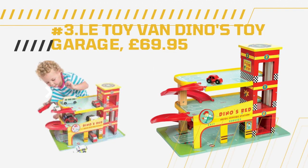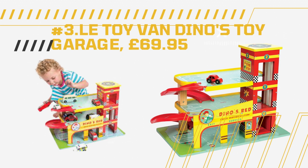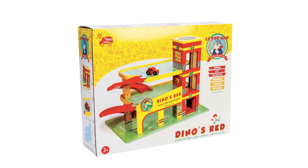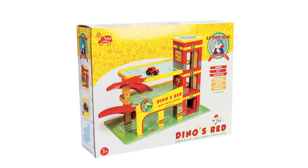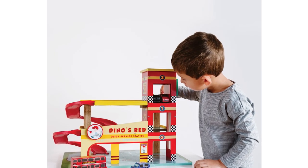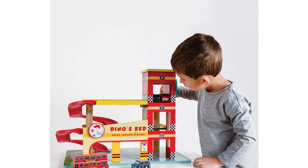Number 3: Latoy Van Dinos Toy Garage, 69 pounds and 95 cents. This is a wooden garage measuring 50 centimeters x 30 centimeters x 38.5 centimeters, with three levels including a helipad and plastic ramps. It features a car lift, a little red car, and stickers for customization. Some self-assembly is required.